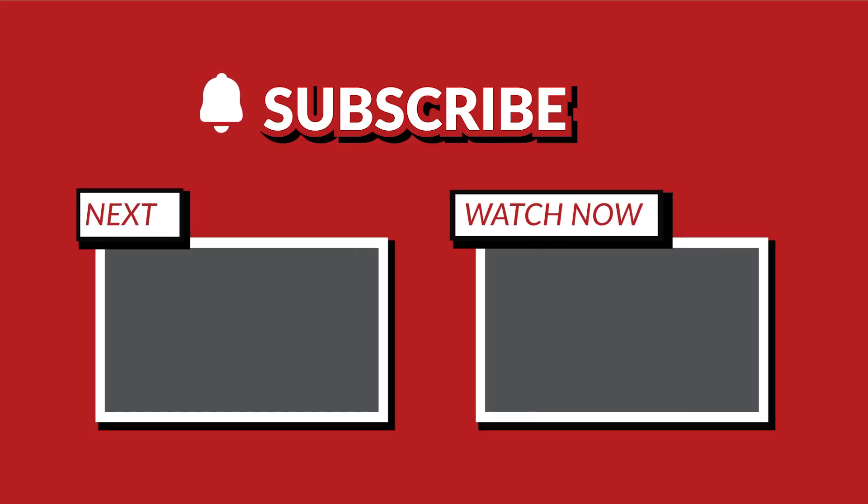Thank you for joining us today. If you enjoyed this video, hit the like button, subscribe to our channel, and stay tuned for more exciting episodes on premium ingredients and their impact on our lives. Until next time, happy cooking!